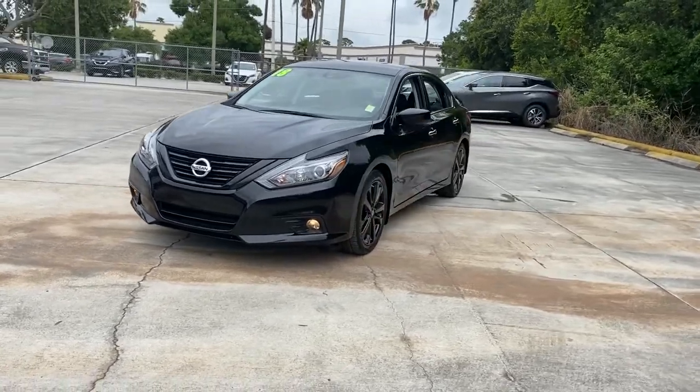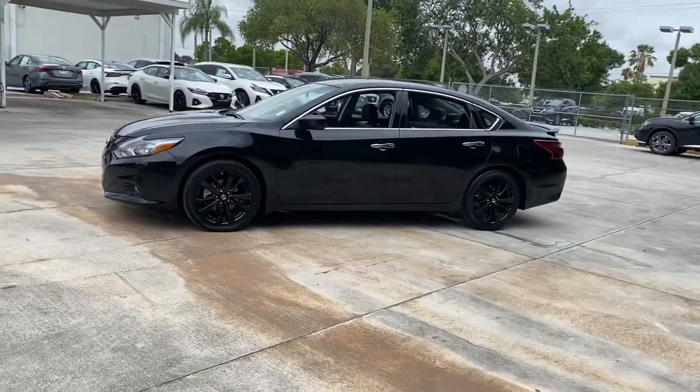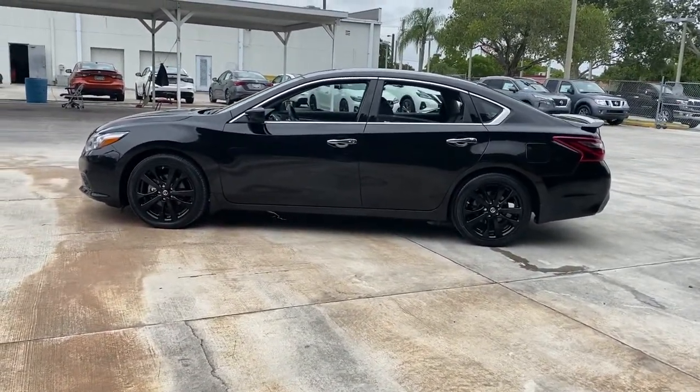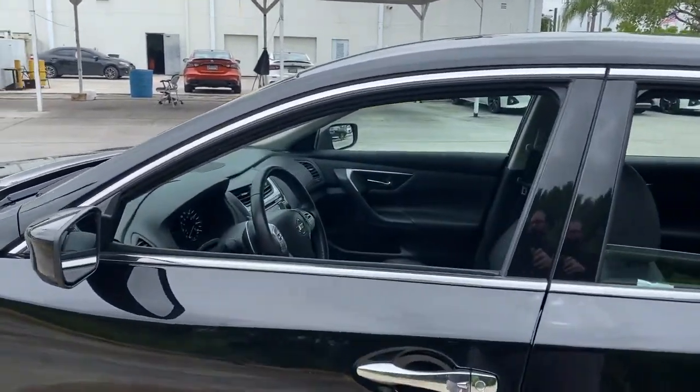Get all the features you want and need in this multi-talented Altima: spacious comfort, active safety tech and connectivity, flexible layout, athletic performance, and available all-wheel drive. Set the stage for a confident and highly enjoyable driving experience.